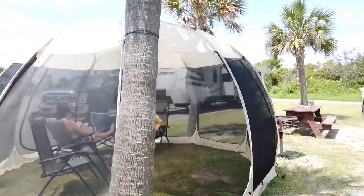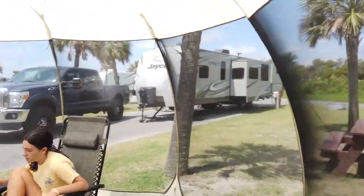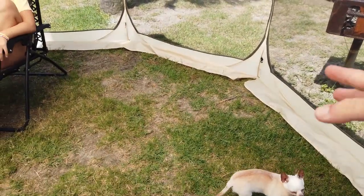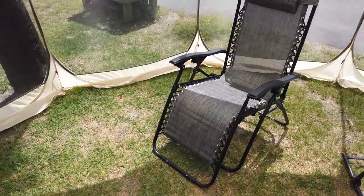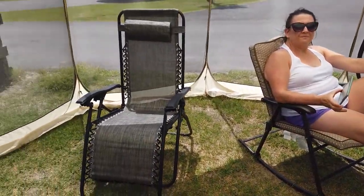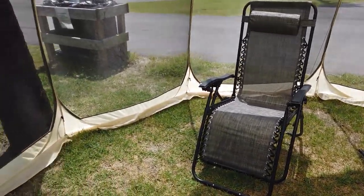Let me show you a little bit about the inside — they've got some zippers. The floor is open inside, but they do sell a piece that goes on the floor. Everyone's enjoying themselves up in here. It's real nice. This one's the 15 by 15. It blocks UV rays too, which is another big plus.